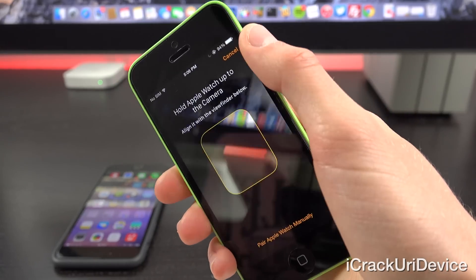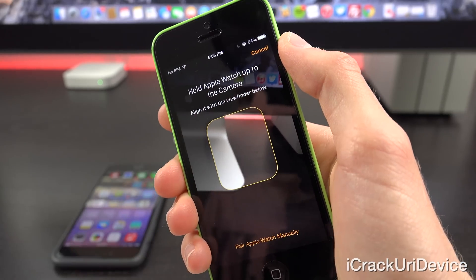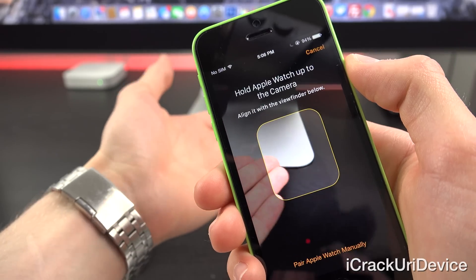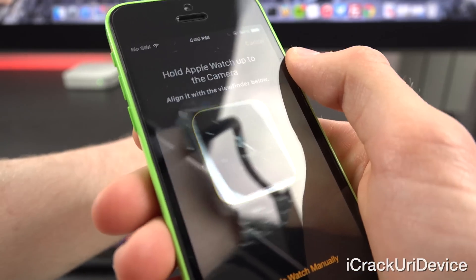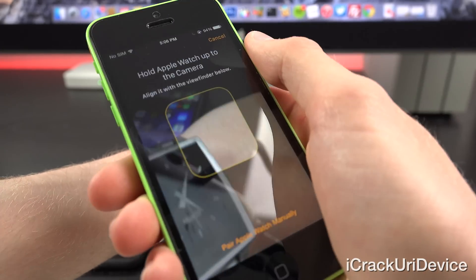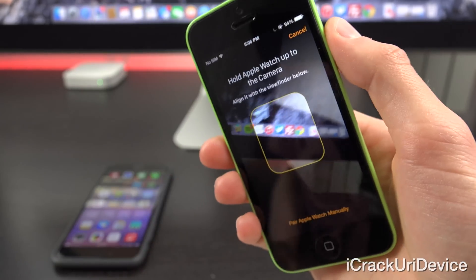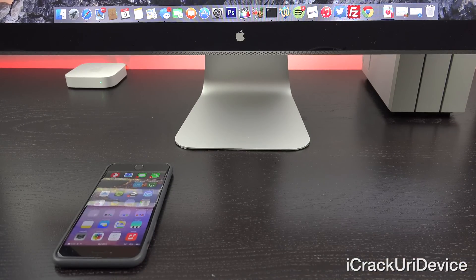Tapping Start Pairing brings up the camera. We now have the viewfinder and it's telling us to hold the Apple Watch up to the camera and align it with the viewfinder below. I have a Pebble Steel smartwatch here — not quite the same as an Apple Watch, but it gives you a representation of how it would look. You would get some sort of code on the Apple Watch that you read with the iPhone's Apple Watch app. We are currently unclear if the Apple Watch will feature some sort of QR-type code or something else entirely.